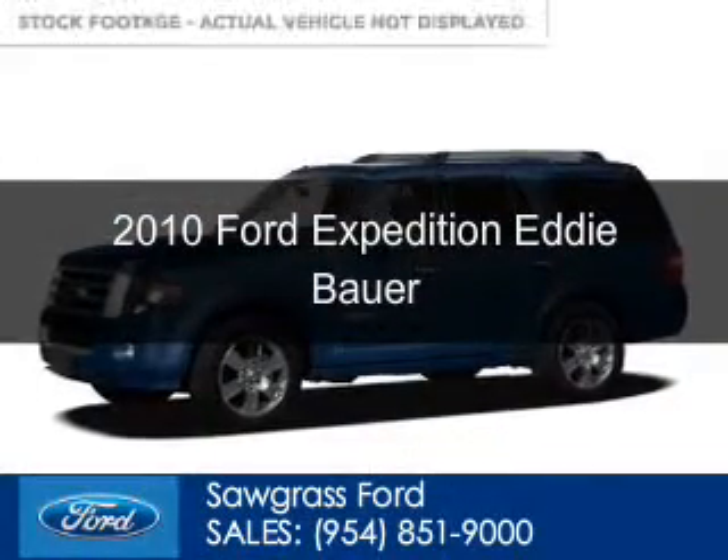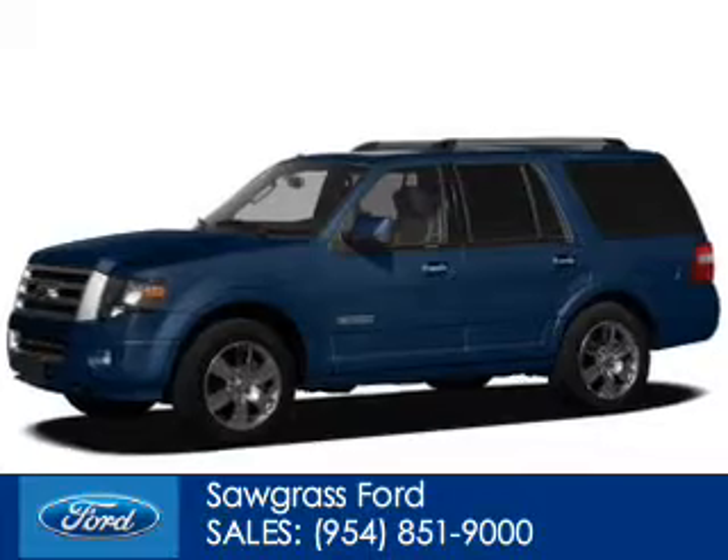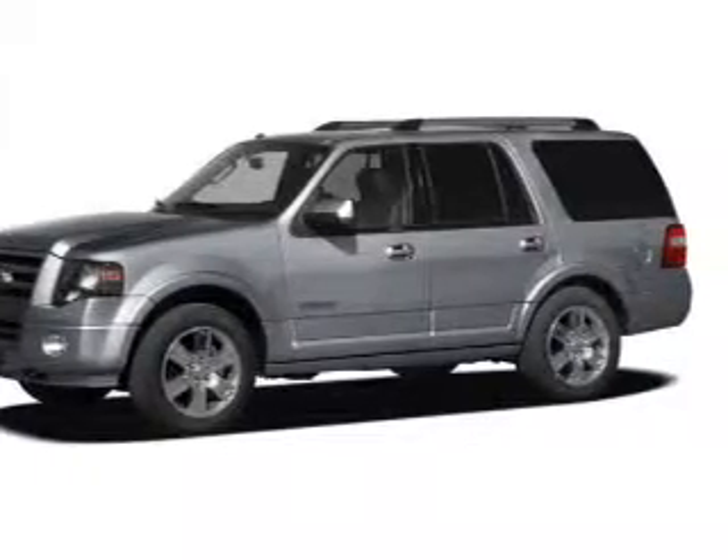This is a certified pre-owned 2010 Ford Expedition. It's powered by rear-wheel drive, a 5.4 liter 8-cylinder engine, and a 6-speed automatic transmission.